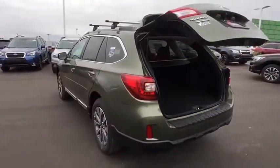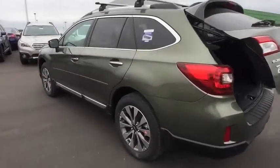Moonroof, leather-wrapped steering wheel, adjustable steering wheel, power steering, cruise control, keyless start, four-wheel disc brakes.